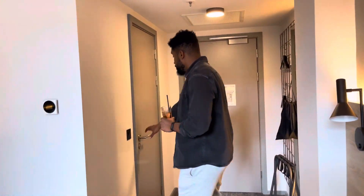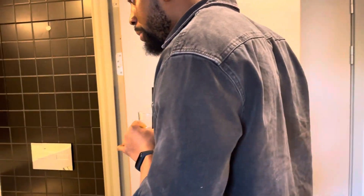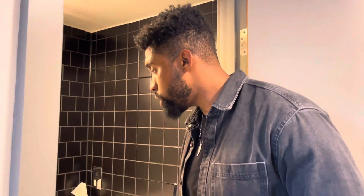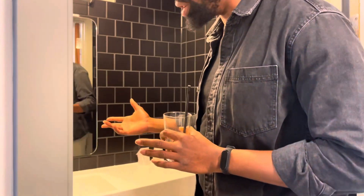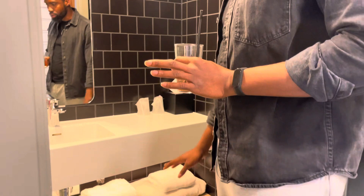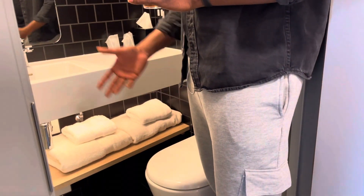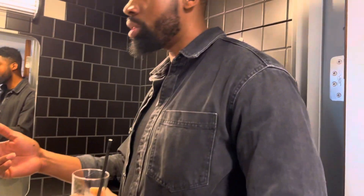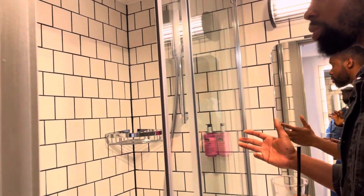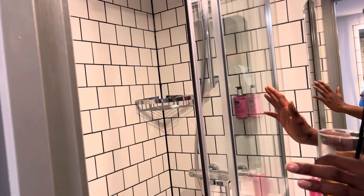The bathroom — quite small for first impressions but very clean. You've got the toilet, the washing sink, a mirror — all standard and nice. There are lots of towels for two guests, and a shower with amenities including conditioner and body wash. The hotel is nice, highly recommend.